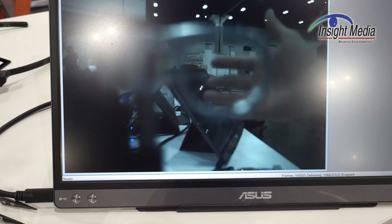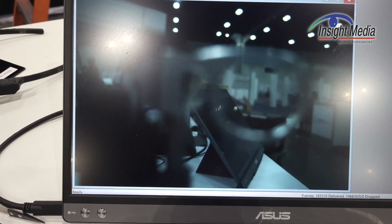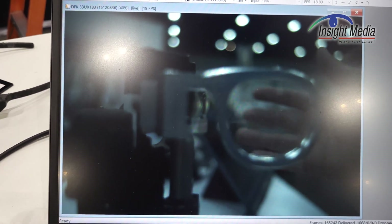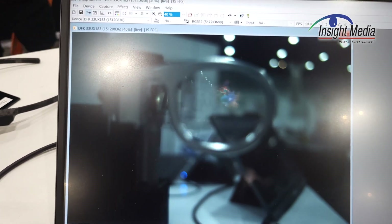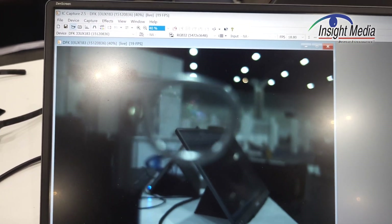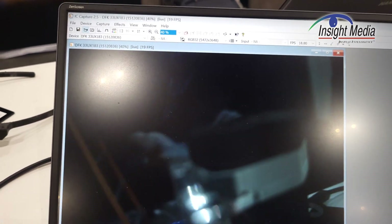This is the demo looking through the holographic combiner from the outside — as someone looking at someone wearing these glasses. What we're looking at here is any glow, which is kind of a tricky thing to assess. You can see there's a tiny bit of glow, but it's way better than most AR glasses and certainly most waveguides.